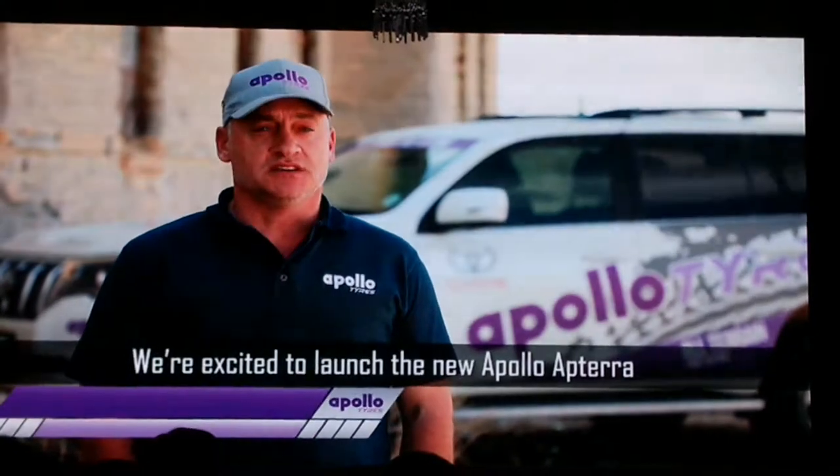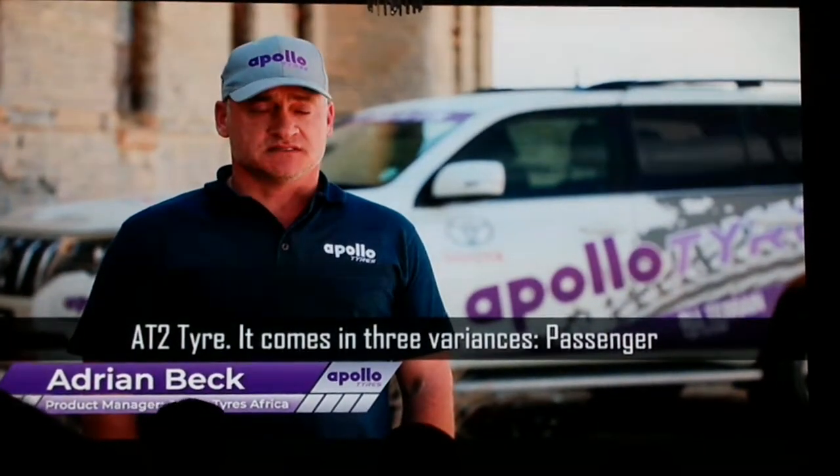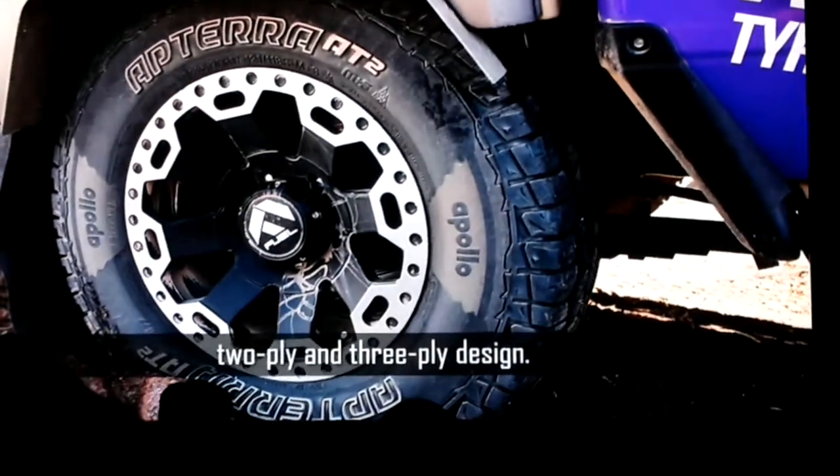We're excited to launch the new Apollo Aptera AT2 tire. It comes in three variances: a passenger, two-ply, and three-ply design.